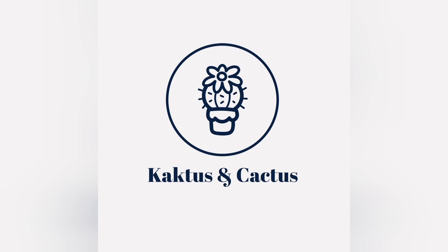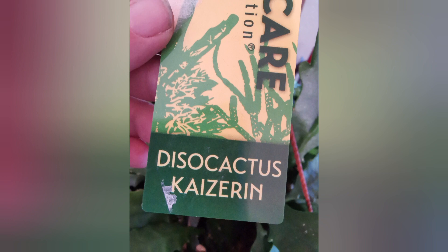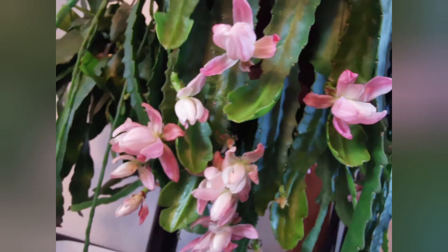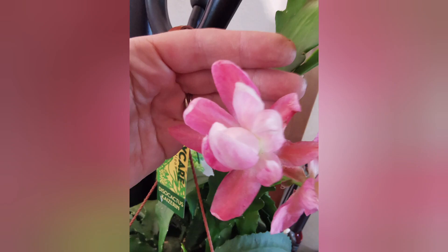Hello, today I would like to show you those epiphyllums which flowered for me in 2023. So it won't be the whole collection but only those which bloomed. And I would like to share how I care for them.